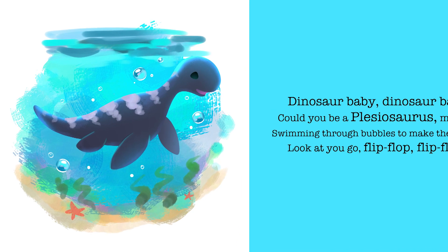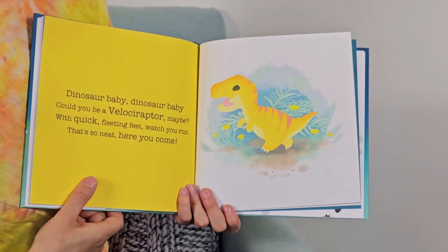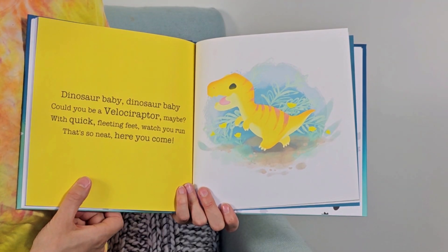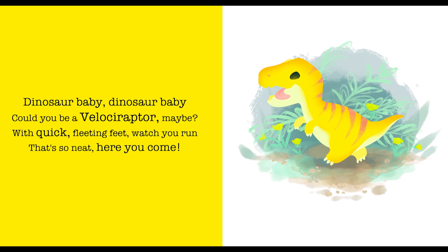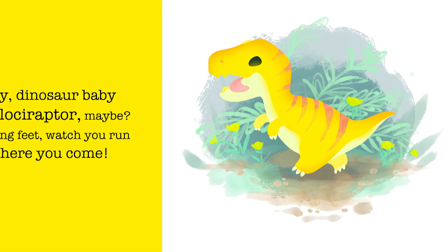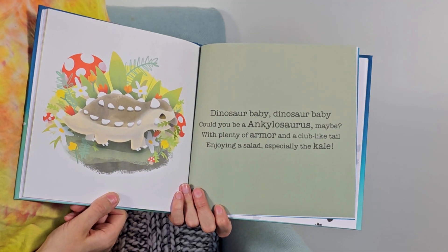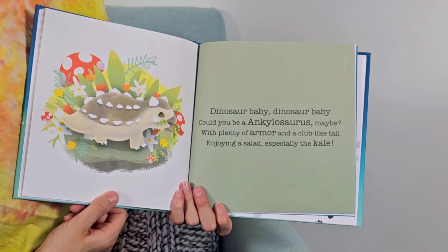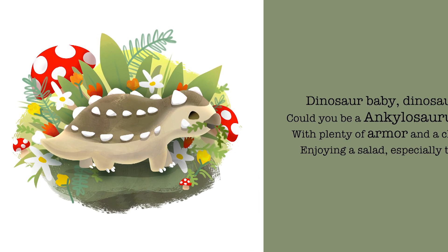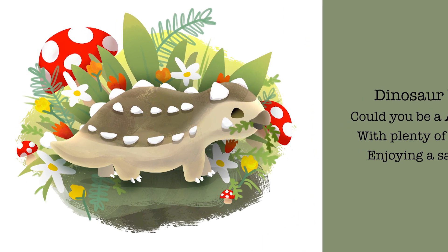Look at you go, flip-flop flip-flop. Dinosaur baby, dinosaur baby, could you be a velociraptor maybe? With quick fleeting feet, watch you run — that's so neat, here you come. Dinosaur baby, dinosaur baby, could you be an ankylosaurus maybe? With plenty of armor and a club-like tail, enjoying a salad — especially the kale.